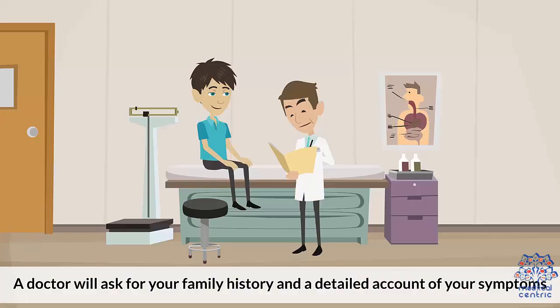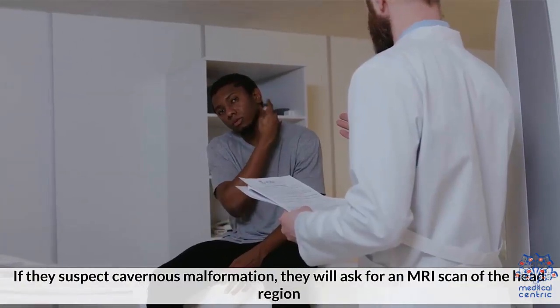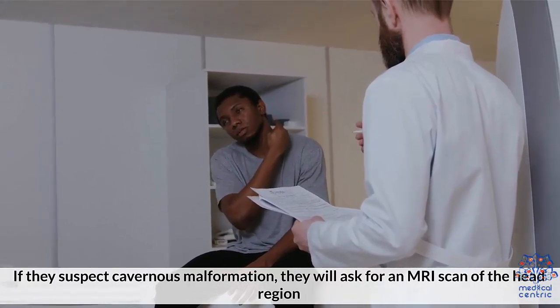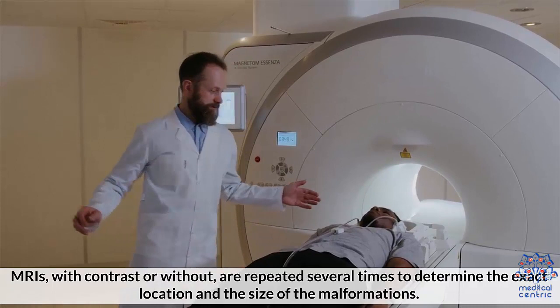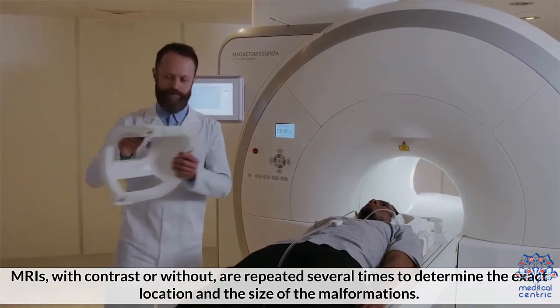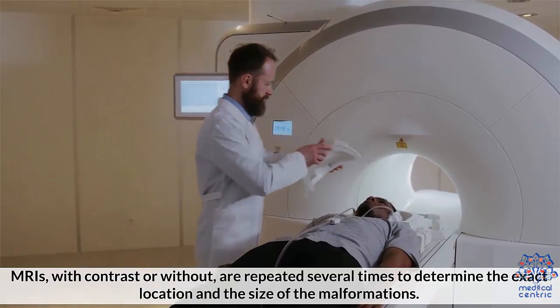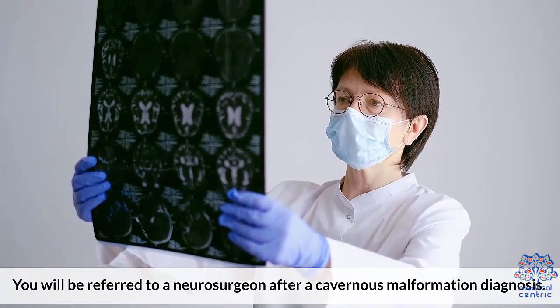Diagnosis. You need to seek medical help if any of those symptoms appear suddenly. A doctor will ask for your family history and a detailed account of your symptoms. If they suspect cavernous malformation, they will ask for an MRI scan of the head region. MRIs, with contrast or without, are repeated several times to determine the exact location and the size of the malformations. You will be referred to a neurosurgeon after a cavernous malformation diagnosis.